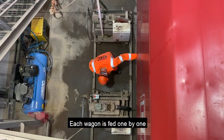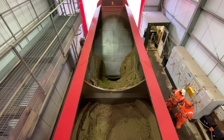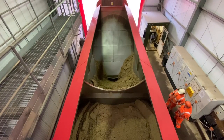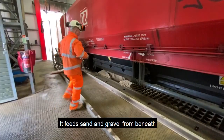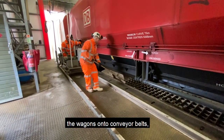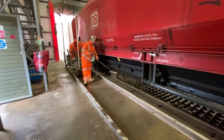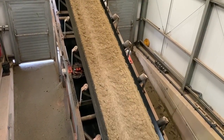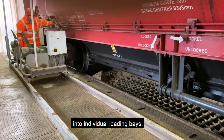Each wagon is fed one by one through the discharge point. It feeds sand and gravel from beneath the wagons onto conveyor belts, where the material is placed into individual loading bays.